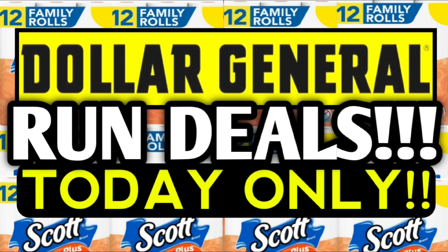Alright guys, there you have it — two run deals that we can do today at Dollar General. Please don't forget these are October the 28th deals only. Now that we've made it through the video, I'm kind of leaning toward these being glitches since the app is picking up the regular price and then applying all the discounts. But you all let me know down in the comment section — would you consider these run glitch deals?